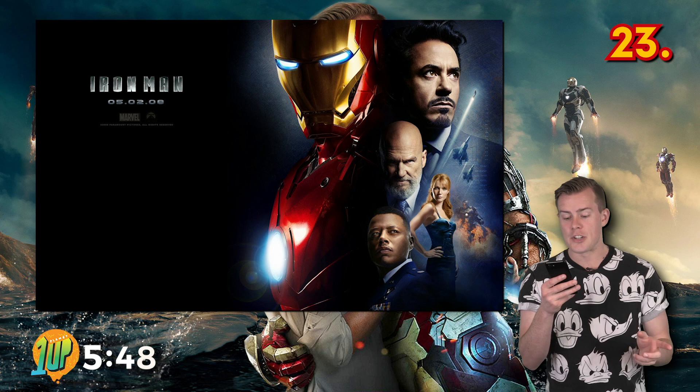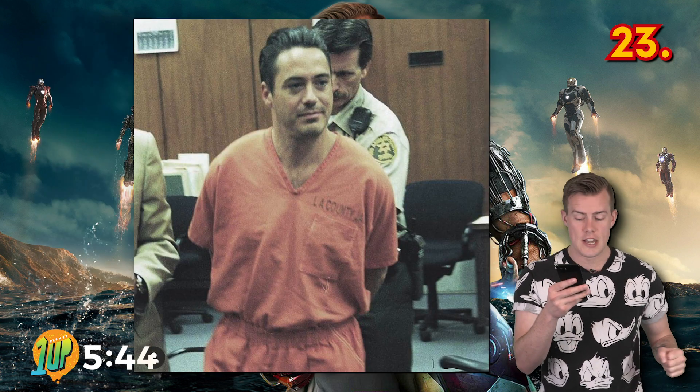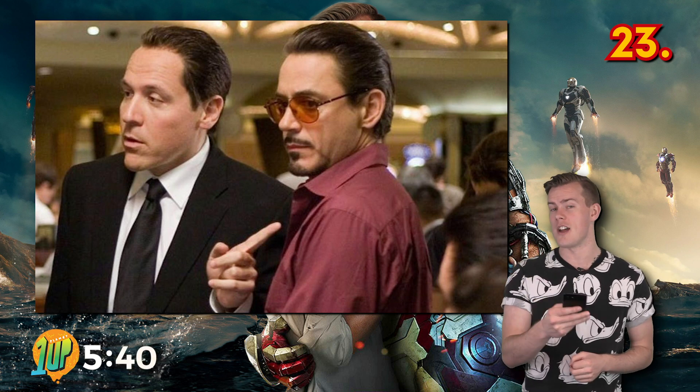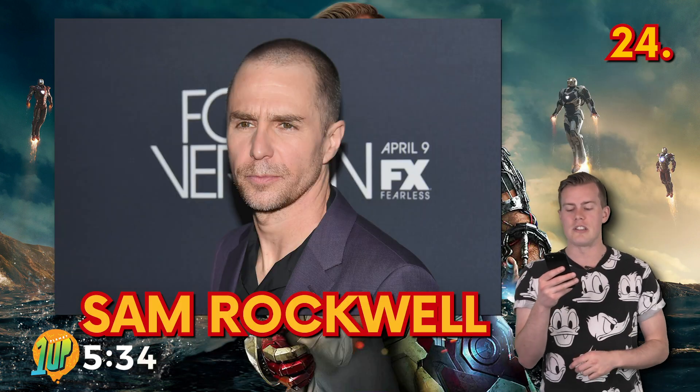At the time of the first Iron Man film release, Robert Downey Jr. was a controversial figure, and the studio reportedly needed convincing that he would fit the role of Tony Stark. Can you imagine anyone else doing the role? I cannot.